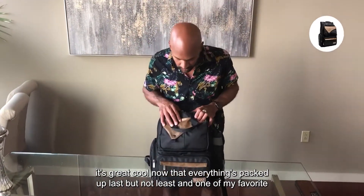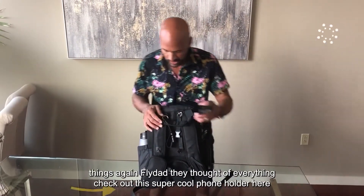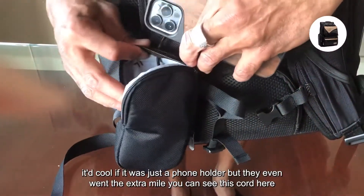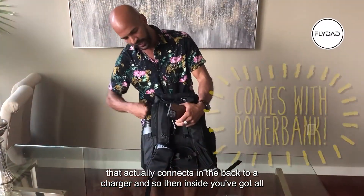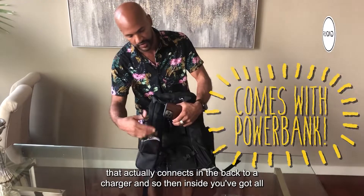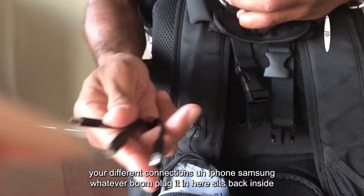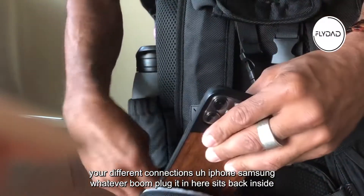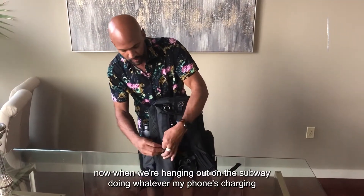Now that everything's packed up, last but not least and one of my favorite things — check out this super cool phone holder. It's not just a phone holder though; they went the extra mile. You can see this cord here that connects in the back to a charger, and inside there are all your different connections — iPhone, Samsung, whatever. You plug it in, it sits back inside, and now when we're hanging out on the subway doing whatever, my phone's charging and I'm good to go.